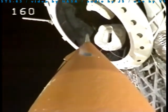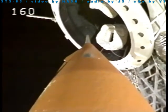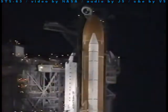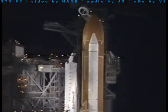Liquid oxygen tank now at flight pressure. Discovery crew, OTC: close and lock your visors and initiate O2 flow. Have a good flight. That's been working. Thanks a lot.